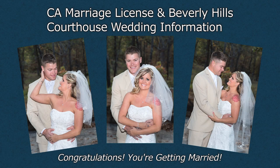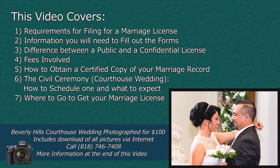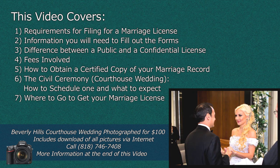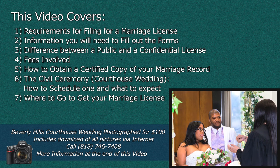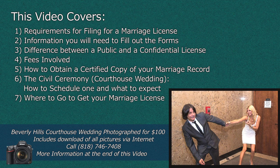Please watch on the highest resolution — 1080p or 720p HD if available on your device. Congratulations, you're getting married! This video covers requirements for filing for a marriage license, information you will need to fill out the forms, the difference between a public and a confidential license, the fees involved, how to obtain a certified copy of your marriage record, the civil ceremony — which is the courthouse wedding — how to schedule one and what to expect, and where to go to get your marriage license.